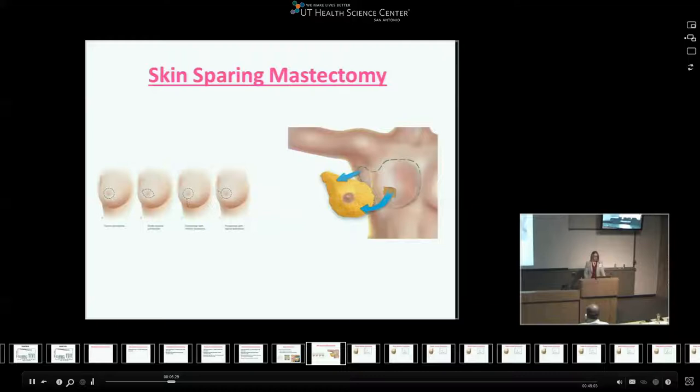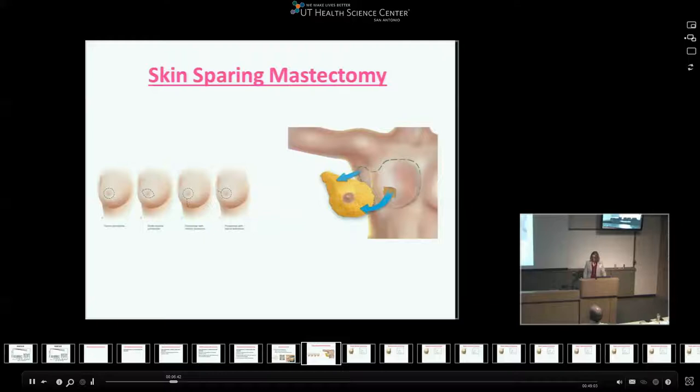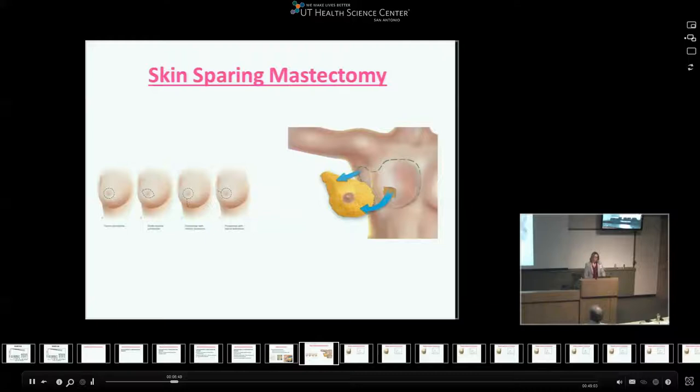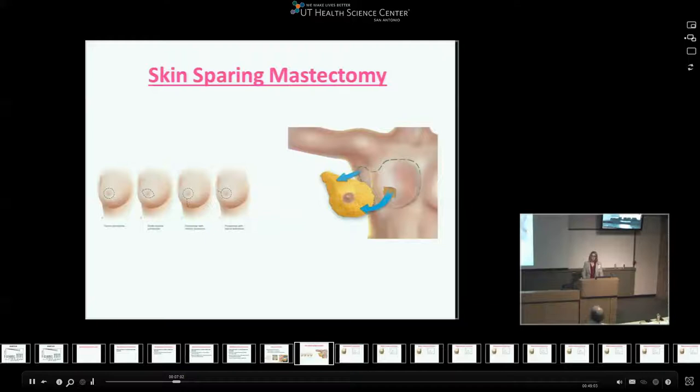The different incisions include periareolar, a lollipop, and a lateral position — the first two being most commonly used. There is some risk: you're removing all of the breast tissue through a small hole, and the skin over the breast gets most of its blood supply from the breast itself. So when scooping the breast out, patients can get flap necrosis or skin damage, which is counterintuitive to the goal of a good cosmetic outcome.